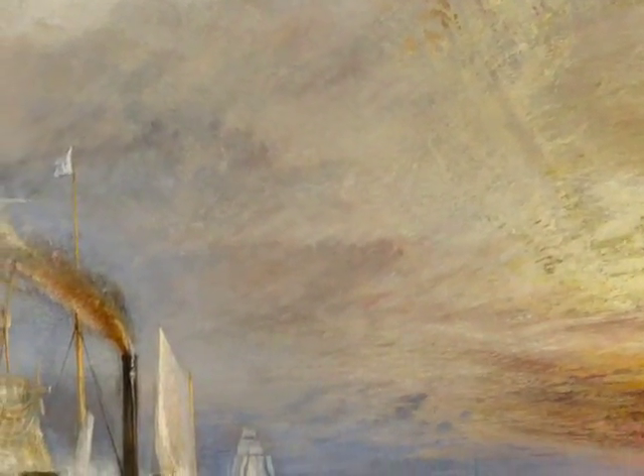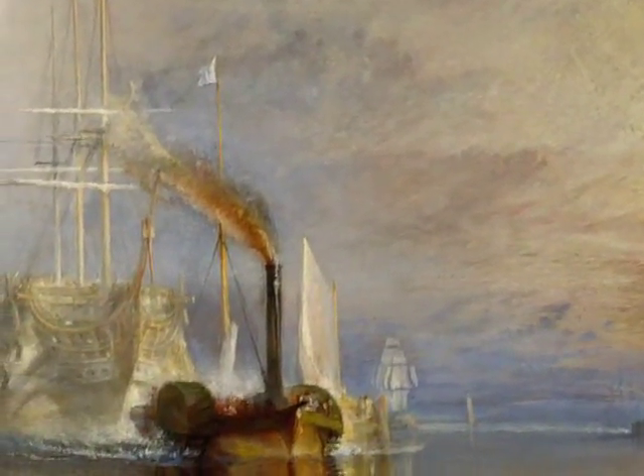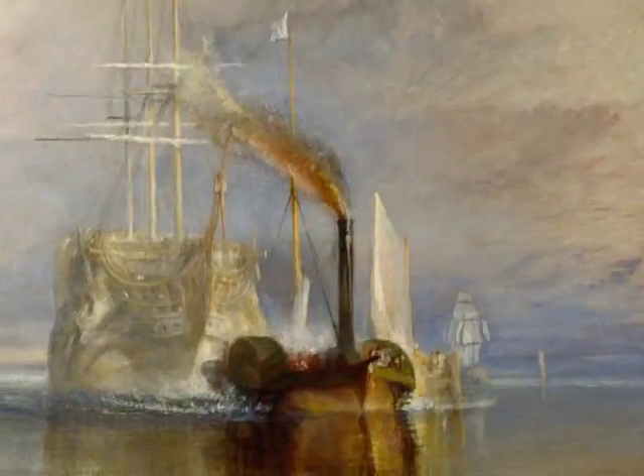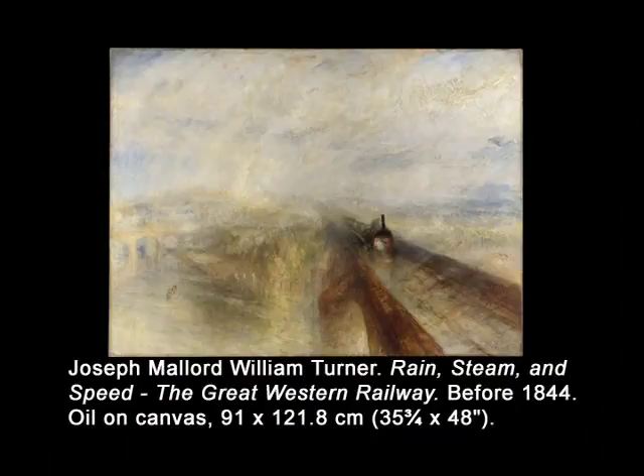Writers compared this painting to poetry or music, and in turn it stimulated authors to consider the subject. For instance, Herman Melville, who saw the painting in 1857, wrote a poem about it — The Temeraire — published in 1866. But by no means was Turner a conservative curmudgeon stuck in the past, as even an initial glance at the painting Rain, Steam and Speed reveals.